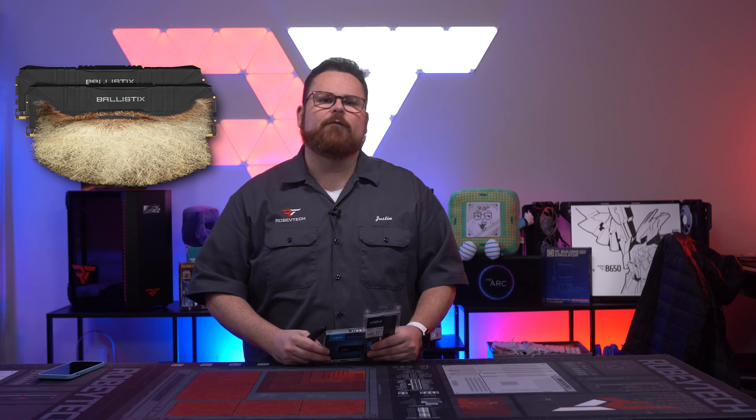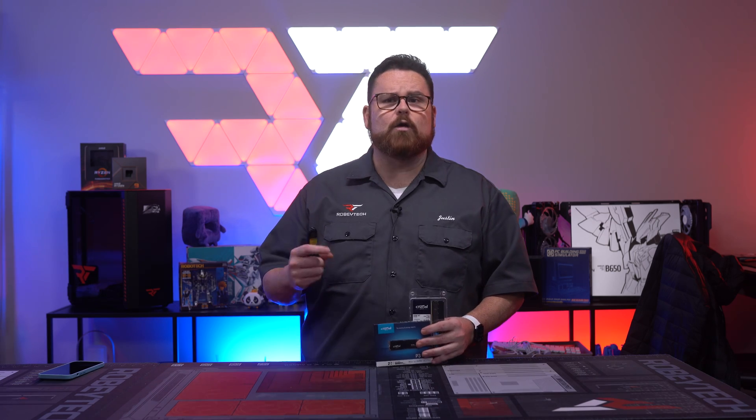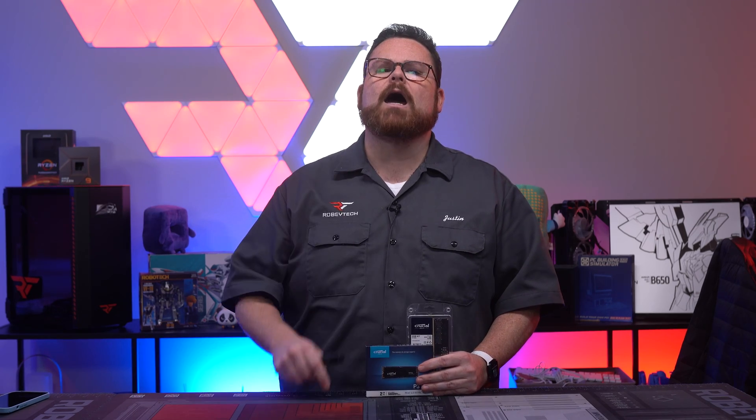Does it even make sense to do DDR4 RAM or Gen 3 NVMe drives anymore? Well, my sponsors for this video, Newegg and Crucial, don't seem to think so. And believe it or not, at this point, I'm actually inclined to agree with them.